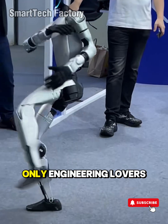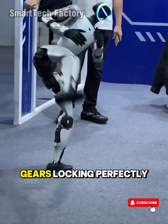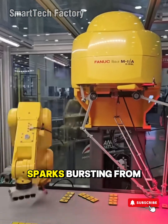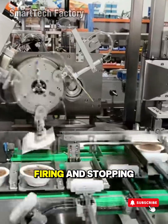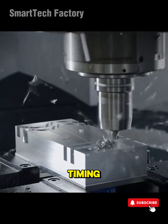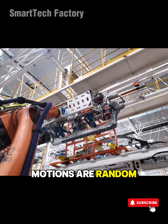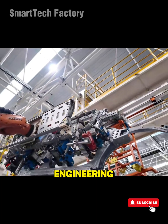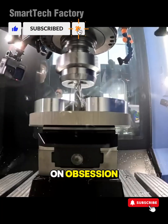The kind of satisfaction only engineering lovers understand. The sound of gears locking perfectly. Sparks bursting from a laser welder. Levers, pistons, and cylinders firing and stopping with such flawless timing it feels hypnotic. None of these motions are random. Behind them lies engineering, mathematics, and tuning so precise it borders on obsession.